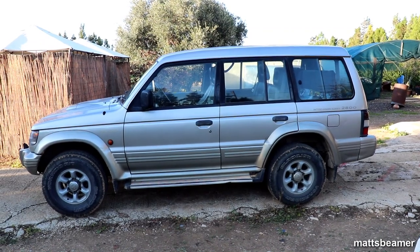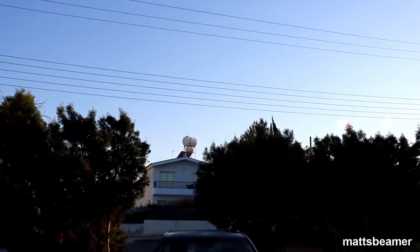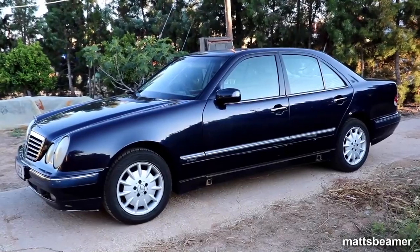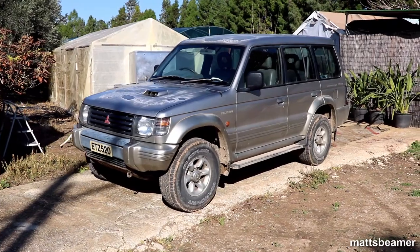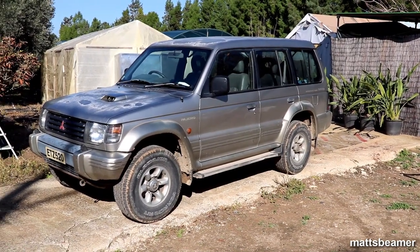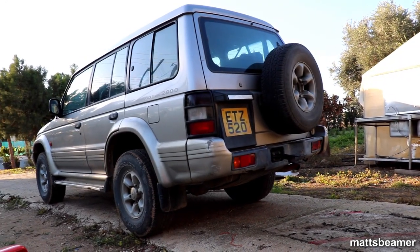Another car the Cypriots tend to love is the Mercedes E-Class. I have done an in-depth tour on Leo's W210 E-Class the last time I was over in Cyprus - the link will be shared down below. The Pajero is a name that has been with Mitsubishi since about 1982 and has gone through 4 generations, though I believe the 5th generation is due about now.